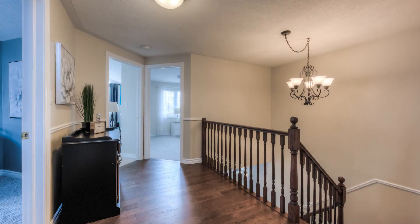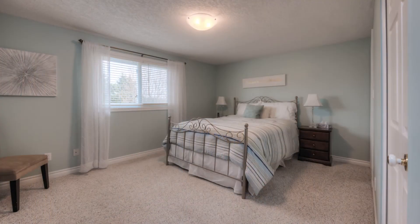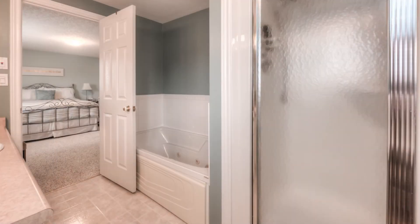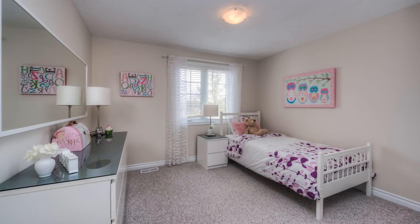Upstairs are four large bedrooms, including the master bedroom with a walk-in closet and a separate closet for his stuff. There's a beautiful en suite with a separate shower and large jetted tub.